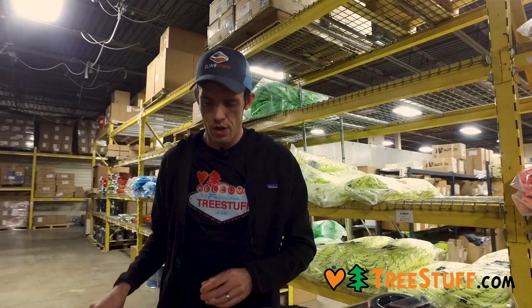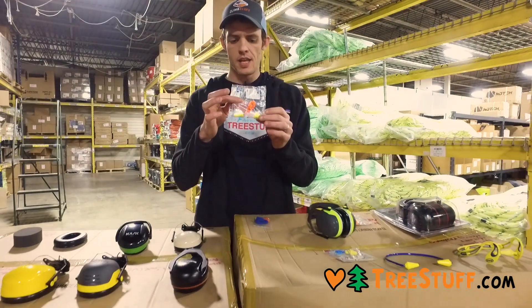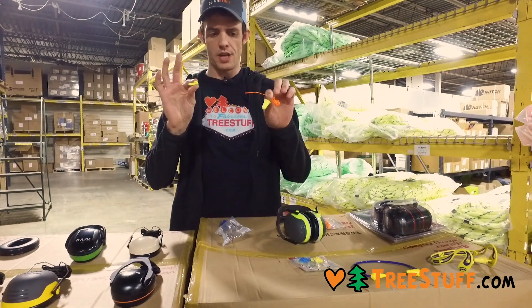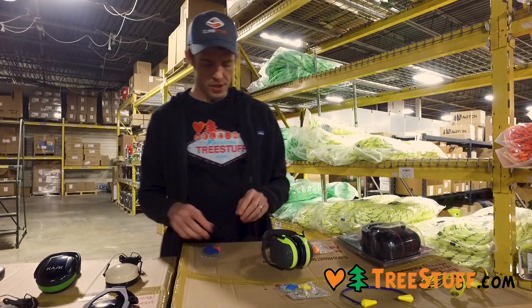These are a good choice for sure. There are also corded versions of these — same thing. The cords will just pull out. These aren't the most durable things in the world; you can yank those out, but they are cheap and replaceable, so definitely good choices.